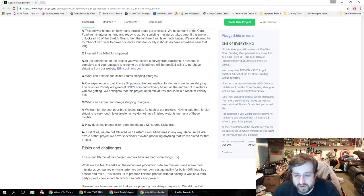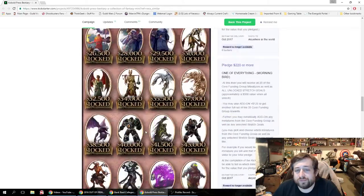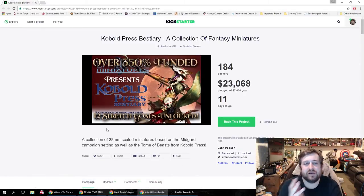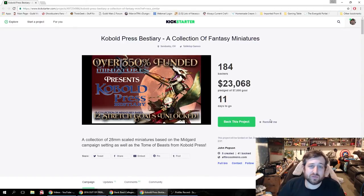Estimated delivery is October of next year, so just be aware — if you're hoping to get these minis for a campaign soon, that's not going to happen. This is their fourth mini project. One note as a Kickstarter comment: I feel like a video on the campaign page would go far to draw people in. Even just a short two-minute hello — 'I'm so-and-so from Effing Cool Minis, here's our Kickstarter, here's Kobold Press' — gets more people in, though a bad video can drive people away.